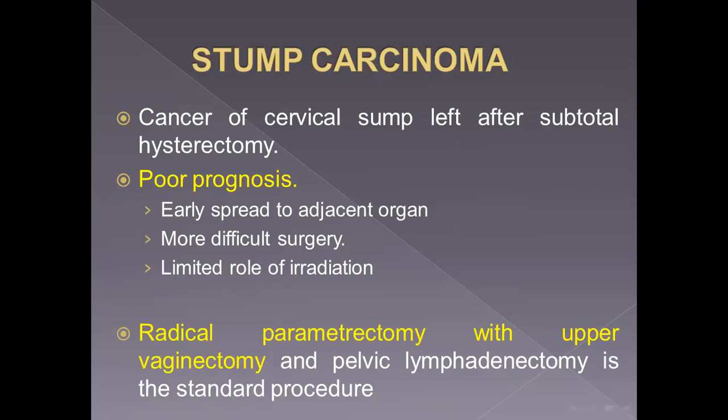What is stump carcinoma? It is cancer of the cervical stump left after subtotal hysterectomy for a benign lesion. If we perform subtotal hysterectomy for a benign lesion and leave the cervix, after many years cancer can develop in the cervix — this is called stump carcinoma. It has a poorer prognosis than ordinary cervical cancer because it spreads quickly to adjacent organs with no uterine body to delay spread, surgery is more difficult due to adhesions, and radiation is limited because we cannot apply intracavitary radiation with no uterus adjacent to the cervix. Management may include radical parametrectomy, anterior or posterior exenteration, and pelvic lymphadenectomy.